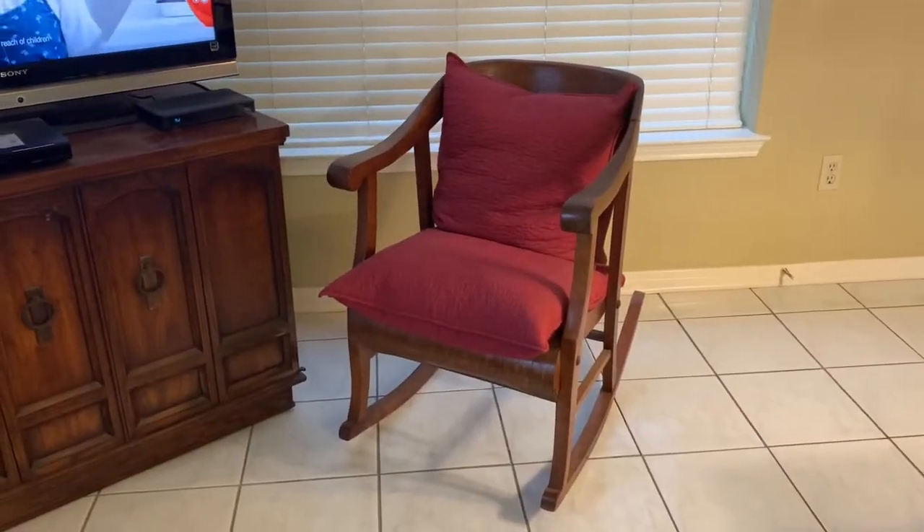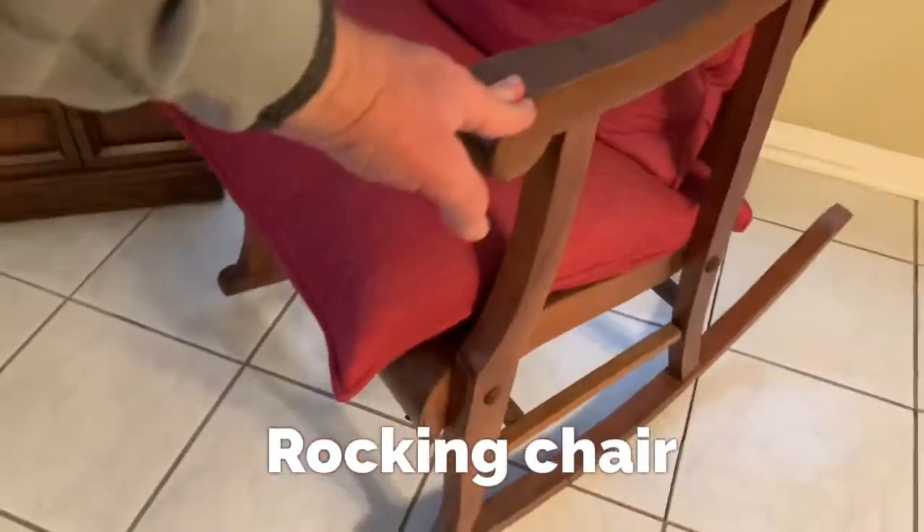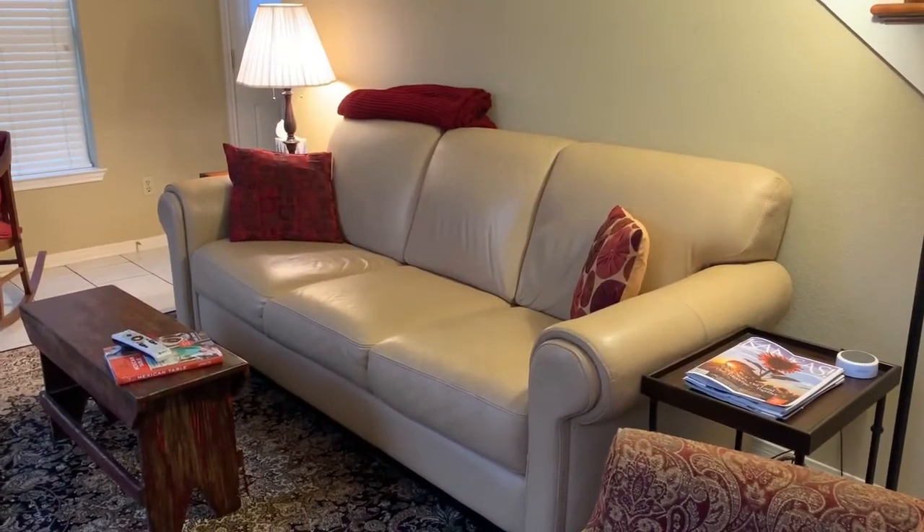This is a rocking chair. It's called a rocking chair because it rocks. The biggest piece of furniture in my living room is the sofa.